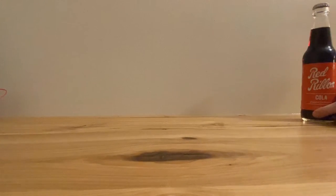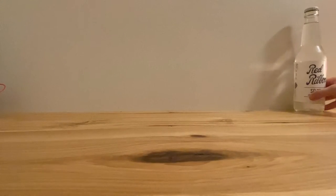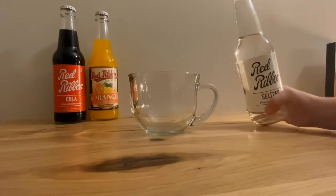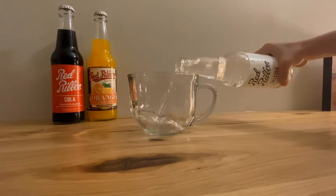Red Ribbon sodas have a smooth carbonation unlike anything you've ever tasted, and everything is made in-house at their soda shack in China Heights, PA. Today, they are one of only a handful of soda shacks still in operation throughout the United States — but that was not always the case.